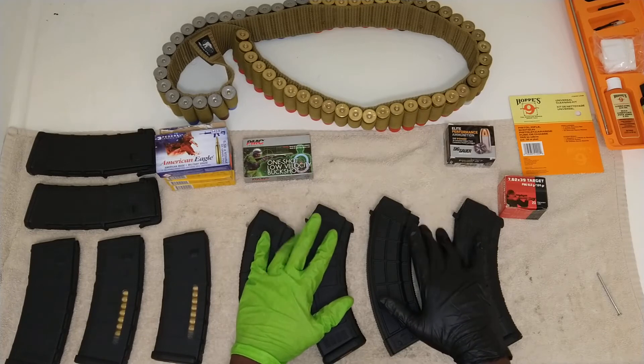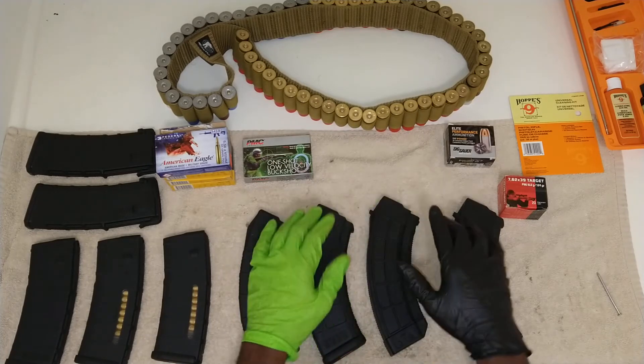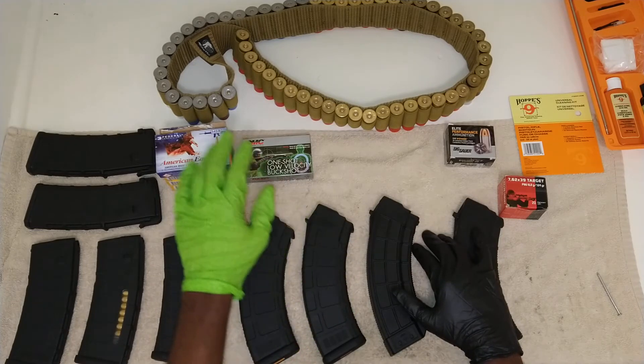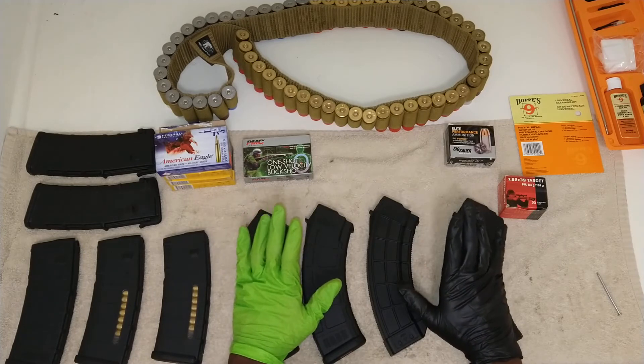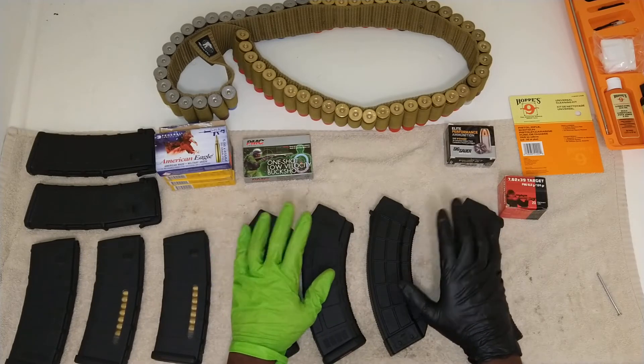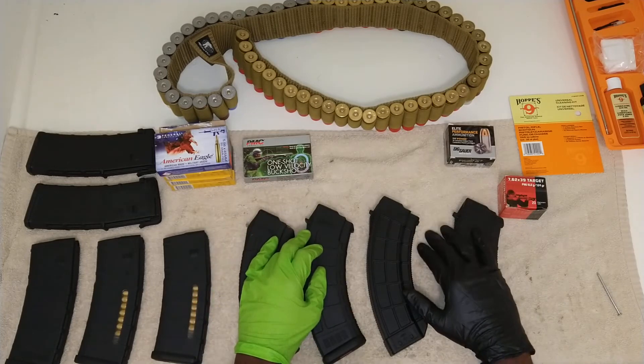The best weapon for house defense is a pistol — it's very maneuverable, easy to get around corners. It's all about the bullets and the grain in the bullet. Learn the specifics, ask whoever sells you the gun. It gets very in-depth when you get into the details about what you should be using instead of just going by what you've heard and think sounds cool.